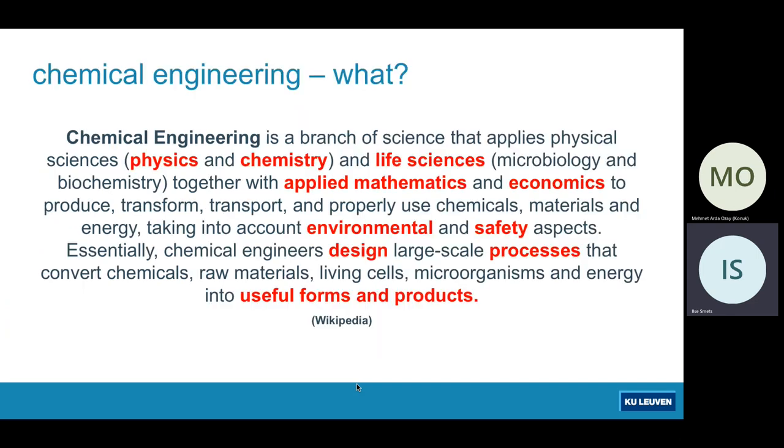Starting with what — you should be aware of it already. We turn to Wikipedia because they summarize in a very efficient manner the definition of chemical engineering. It's all about designing large-scale processes and making useful products on the basis of knowledge from basic sciences like physics, chemistry, life science, mathematics and economics — and we do that all with environmental and safety aspects in the back of our minds.